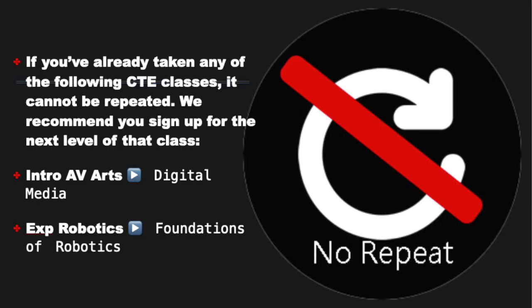There are some classes that you cannot repeat. If you've already taken any of the following CTE classes, they cannot be repeated — however, we recommend you sign up for the next level. For example, if you've taken Intro to AV Arts, then sign up for Digital Media, the high school class. If you've taken Exploration of Robotics, sign up for Foundations of Robotics — also a high school class.